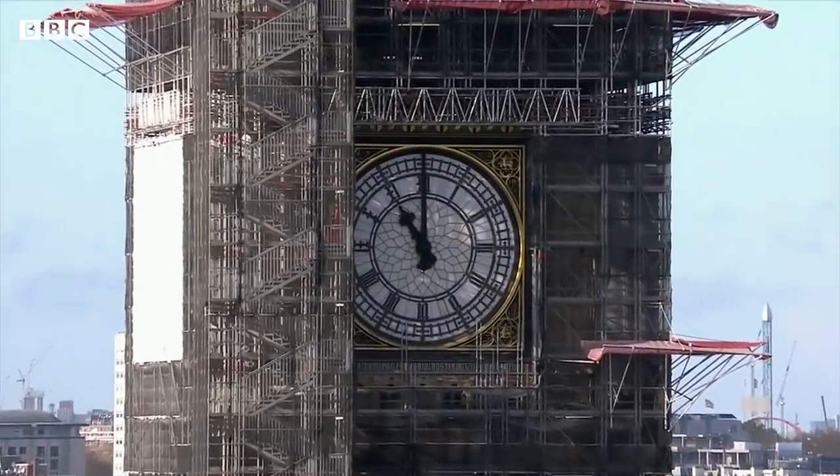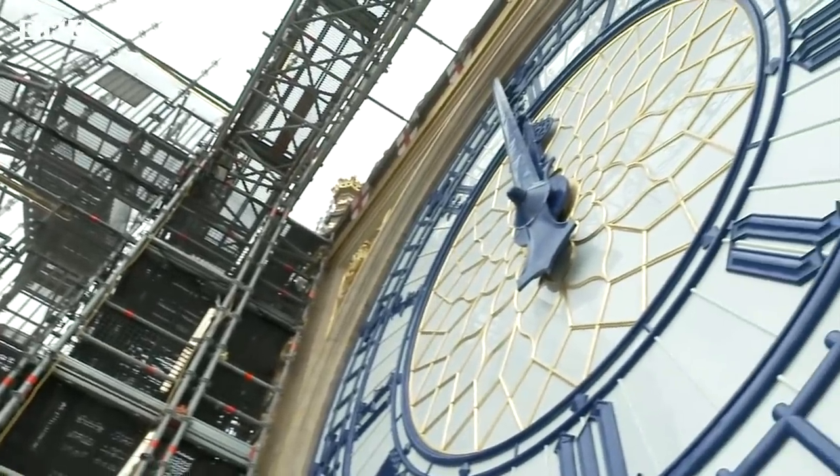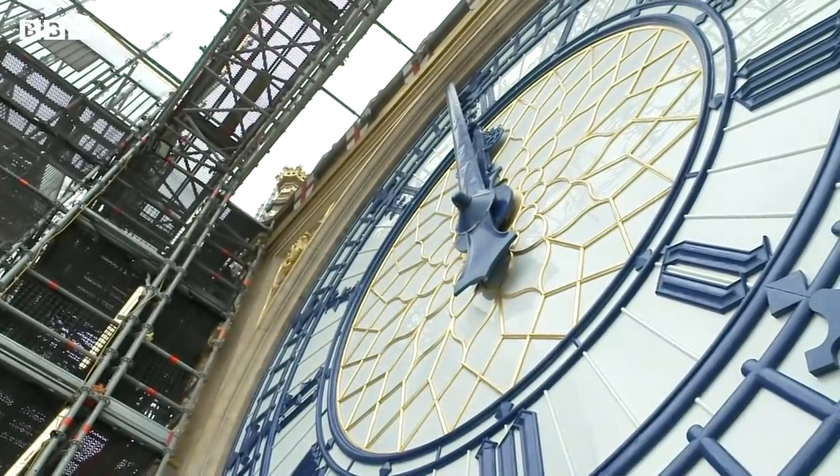A much-loved building, largely hidden for the past few years, slowly revealing itself once more. Tim Muffet, BBC News.